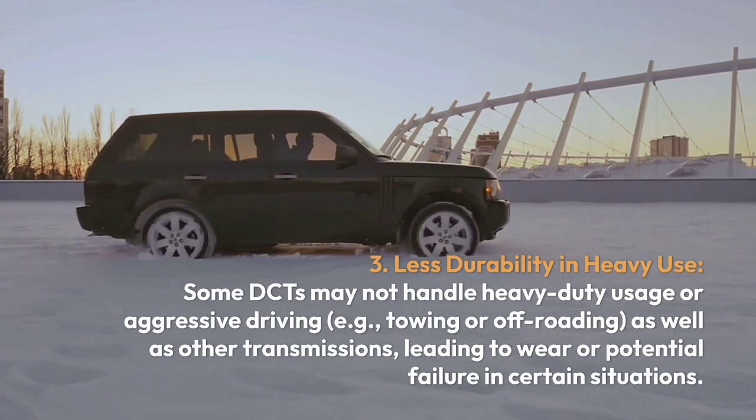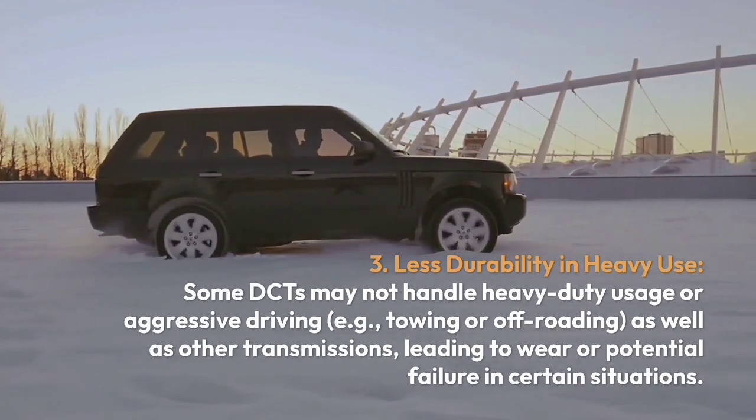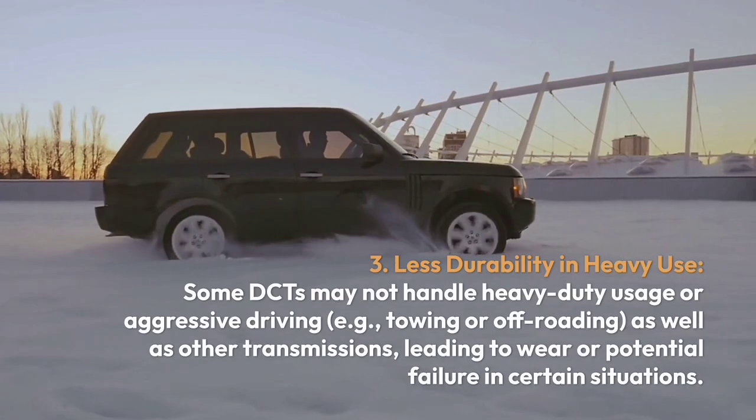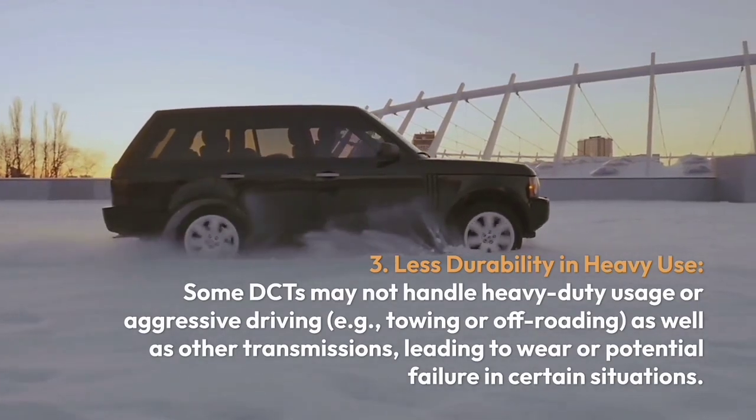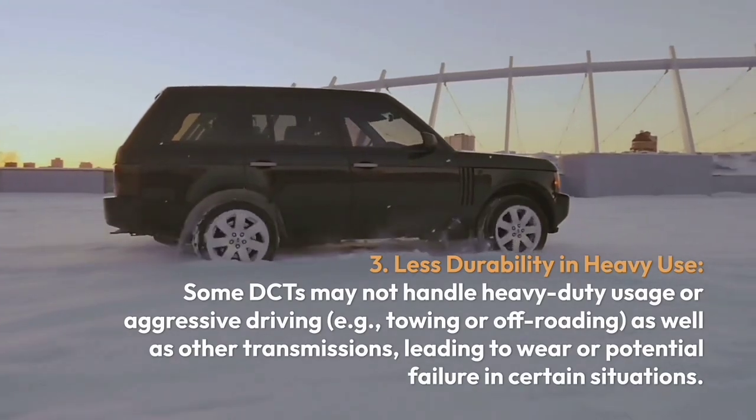Three, less durability under heavy use. Some DCTs may not handle heavy-duty usage or aggressive driving — such as towing or off-roading — as well as other transmissions, leading to wear or potential failure in certain situations.